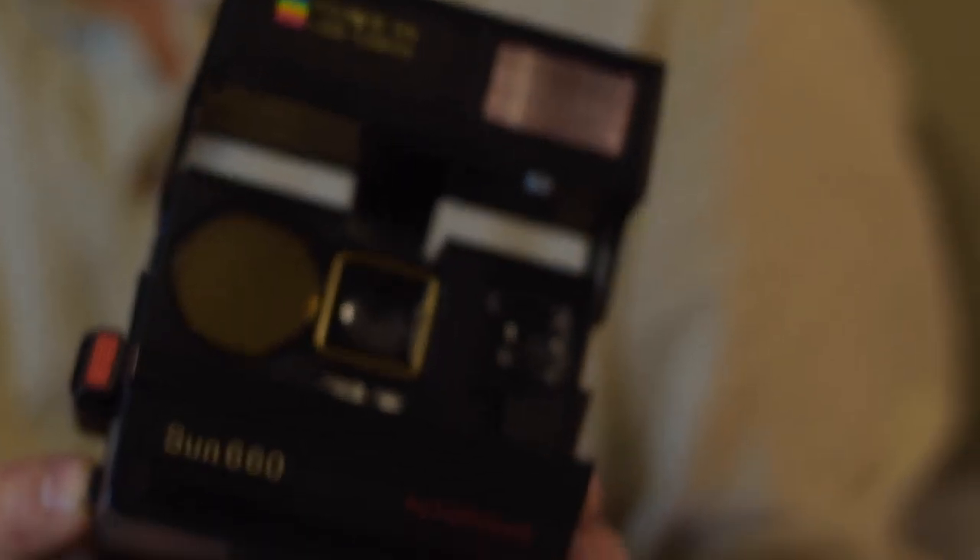In 2008, when Polaroid decided to stop producing all of the film for their cameras, the Impossible Project stepped onto the scene, started refurbishing old Polaroid cameras, and began making their own film. The Impossible Project has a bunch of different models and styles of Polaroid cameras, though right now this is the only one I have.